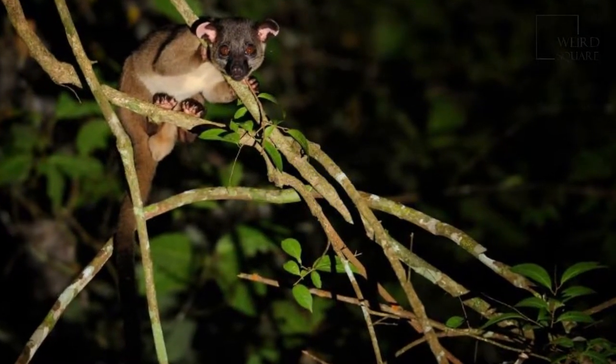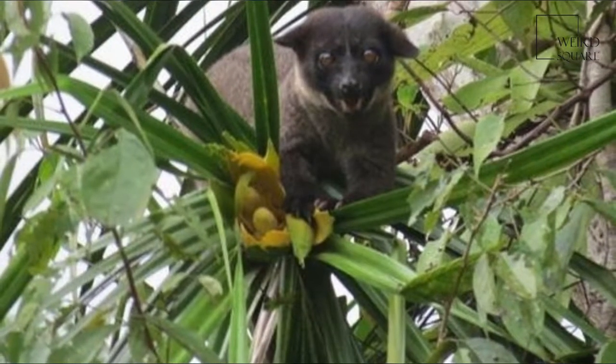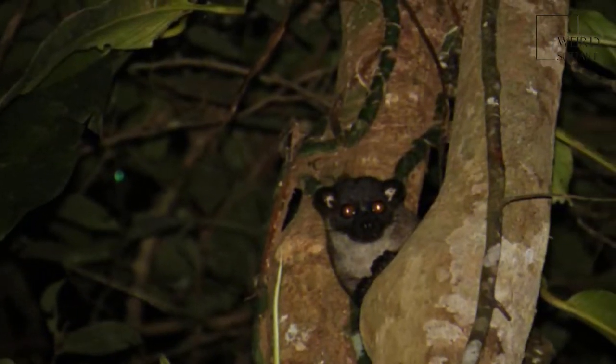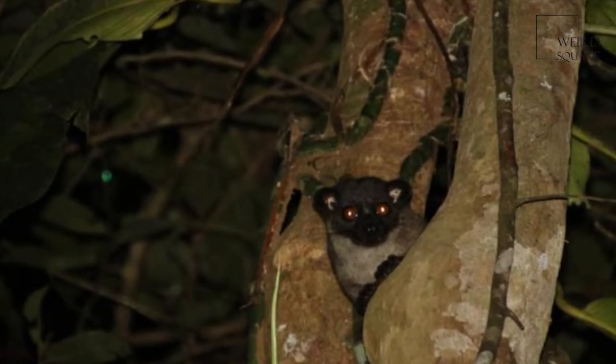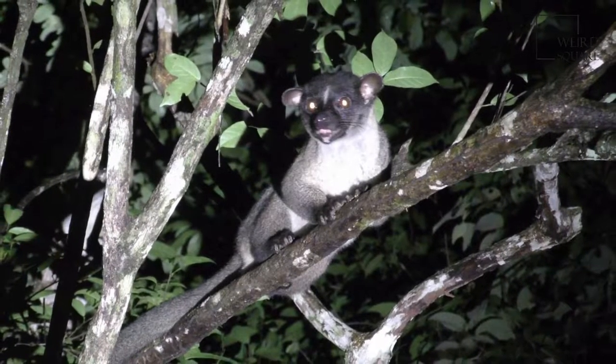The small-toothed palm civet is mid-sized by the standards of its family, weighing 2.4 kg and measuring 53 cm long along the body, plus a tail of 58 cm.